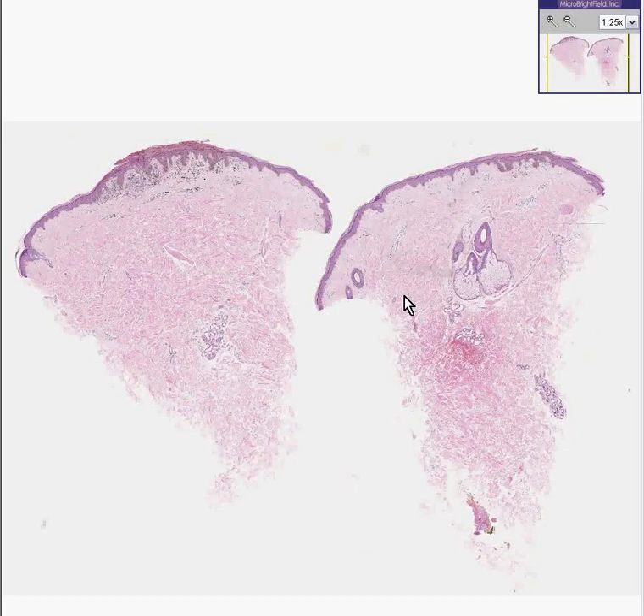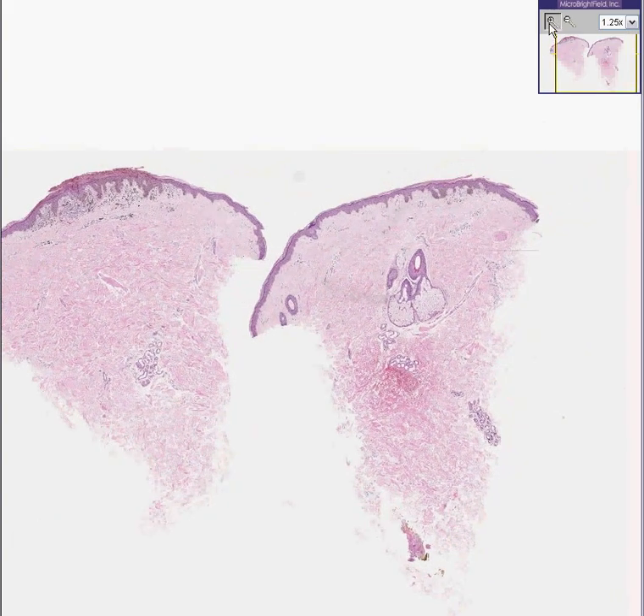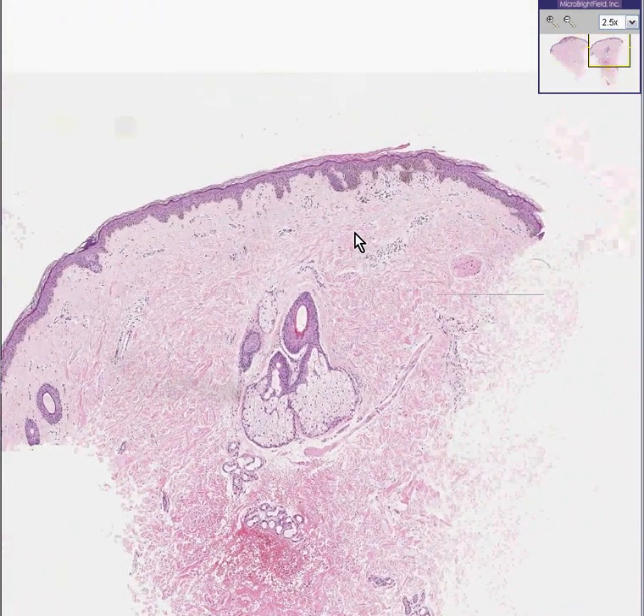Here is another piece of skin. The piece on the right looks pretty normal. You could see a hair follicle, sebaceous glands, dermis, epidermis, and stratum corneum. Quite frankly, I'm having a very hard time seeing anything abnormal.